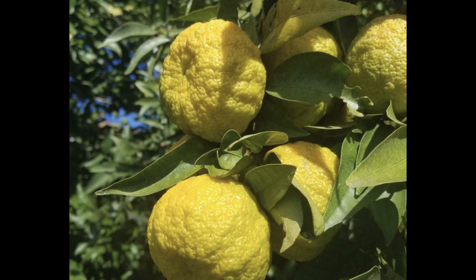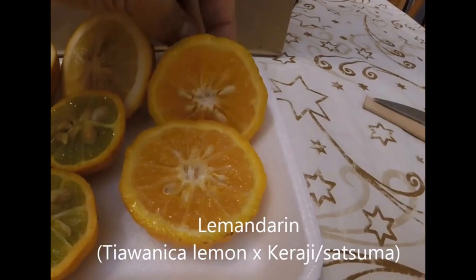When it finally fruited, I noticed the fruits were very different from Taiwanica. They're yellowish-orange with a bumpy rind and ripen around Halloween. They're very easy to peel with a highly aromatic peel and have a pleasant lemon-mandarin taste, somewhat like tart lemonade, but can get even sweeter and more mellow if able to ripen fully. There are a good number of seeds in the fruit, and the tree is very thorny.